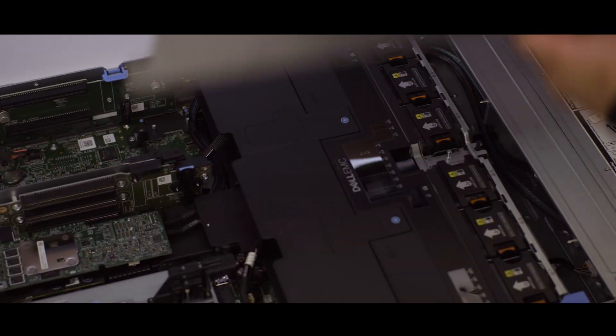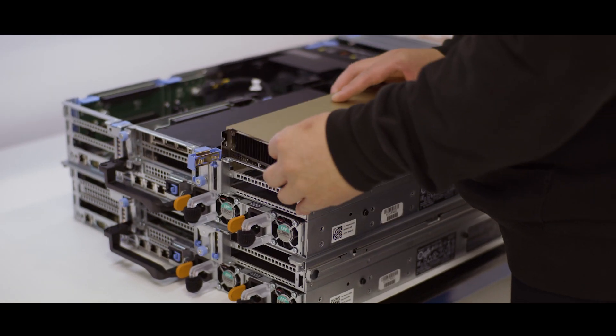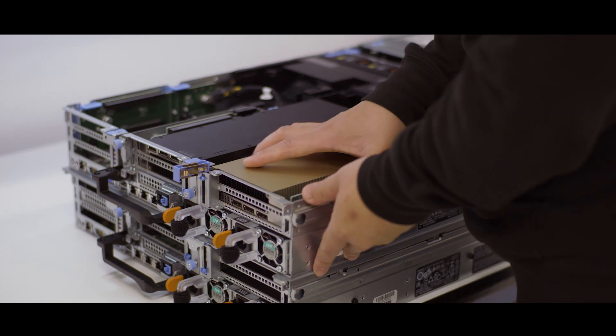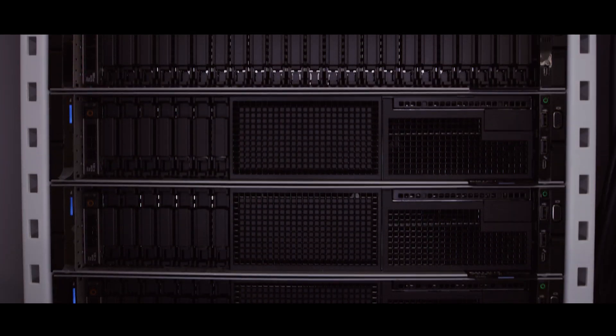First, NVIDIA-certified systems are installed at the retail stores. The high-performance servers accelerate Eversene's applications on a secure and scalable infrastructure. Once the servers are installed, it's time to deploy the application.